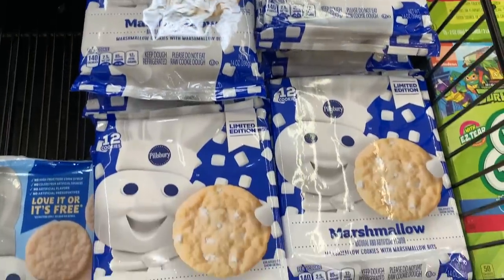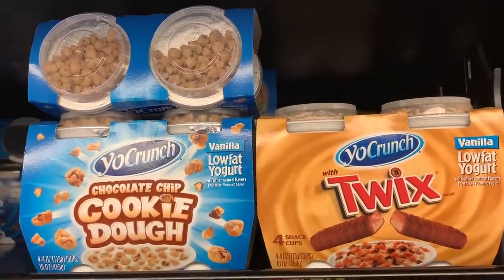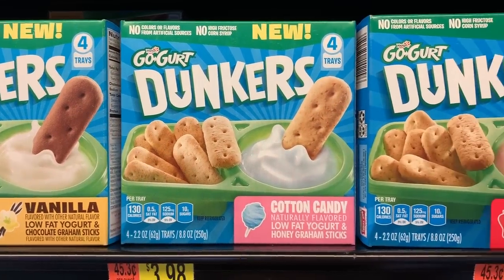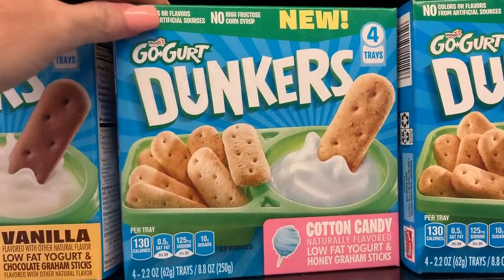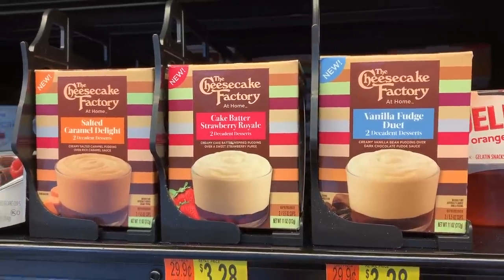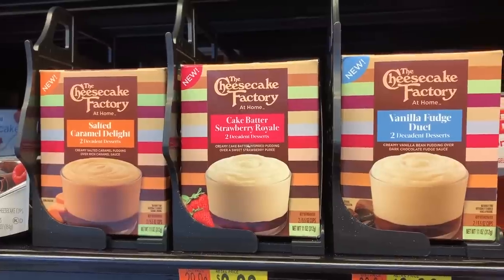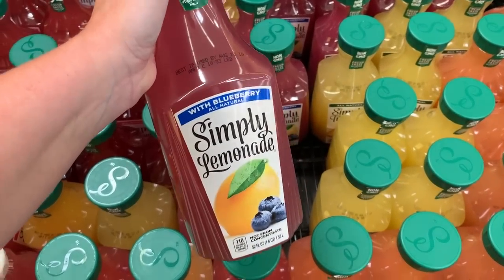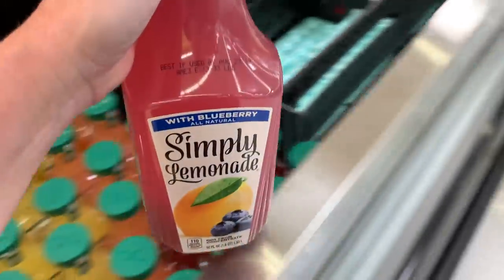This marshmallow cookie dough creamer is also fairly new. These dunkers are new — cotton candy, that looks so, so good! I've been seeing these Cheesecake Factory desserts for a while but they are a new product so I wanted to show you. I just started drinking Simply Lemonade and I just found Simply Lemonade with Blueberry — you already know it's coming home with me!